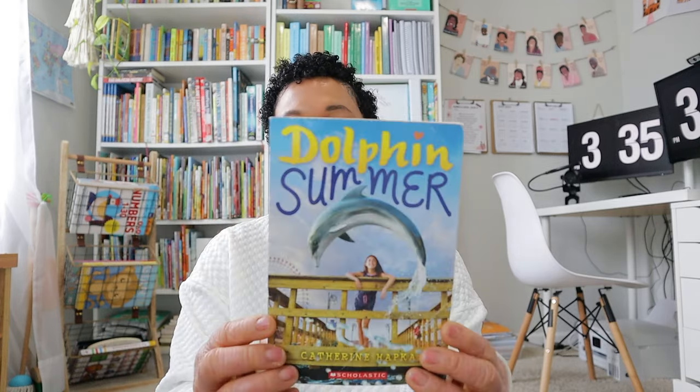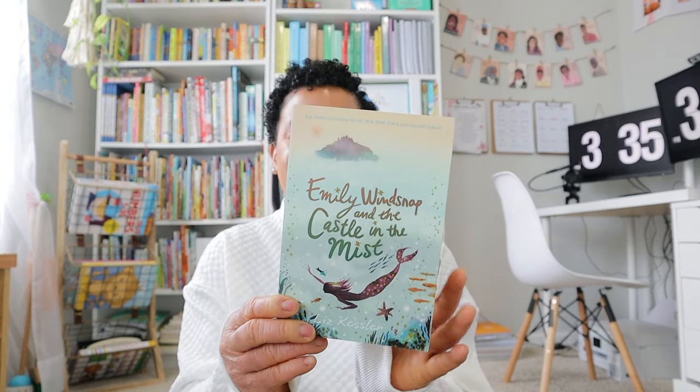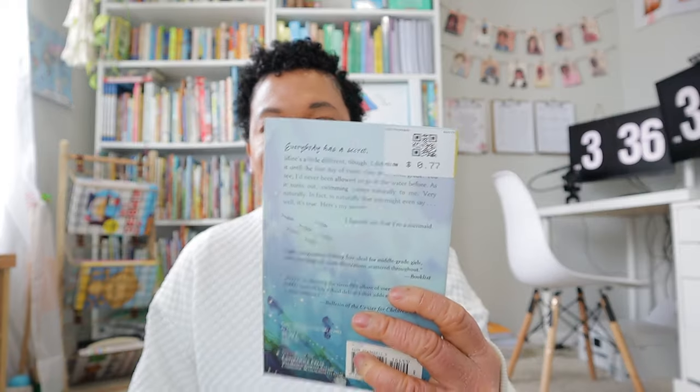This one is called Dolphin Summer. This is Emily Winsnap and the Castle in the Mist — a mermaid fantasy story. She found a few in the series: Emily Winsnap and the Siren's Secret, and Tales of Emily Winsnap — three books in that series. Each of these books was only 77 cents, which is crazy.